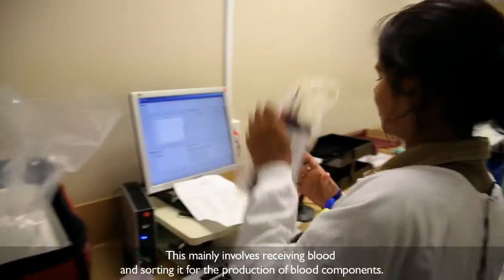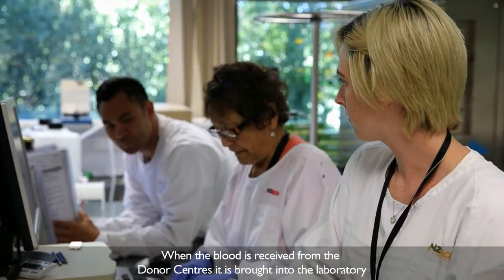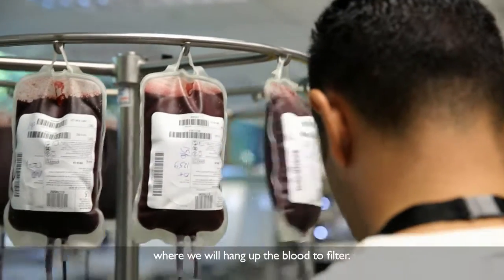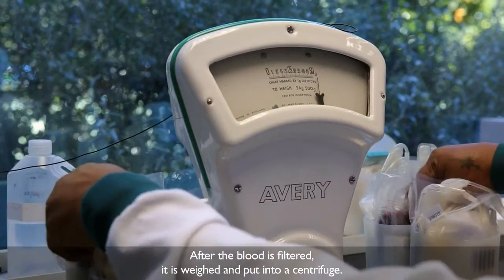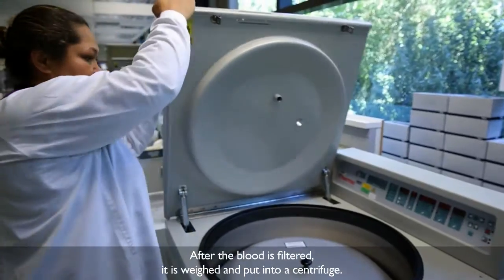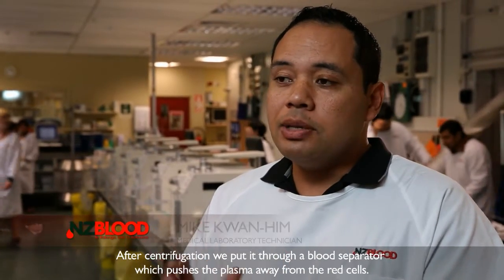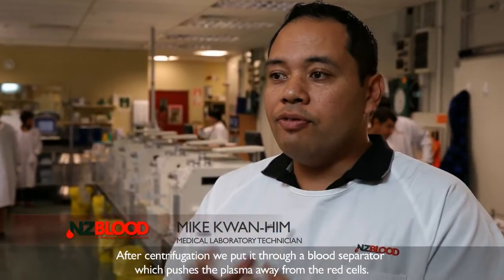That's receiving in blood and sorting it out. So when the blood comes in from other donor centres or our own donor centre, we'll receive it in, it will come down into the laboratory, we will hang up the blood to filter. After the blood is filtered, it's weighed and put into a centrifuge. And then after centrifugation, we put it through a blood separator, which actually pushes the plasma away from the red cells.